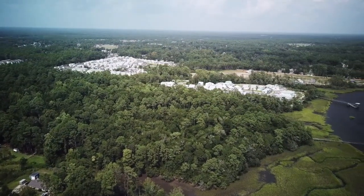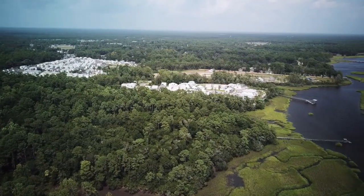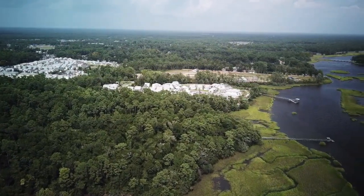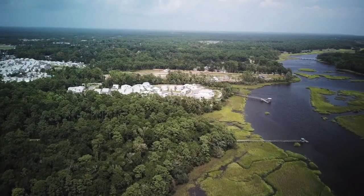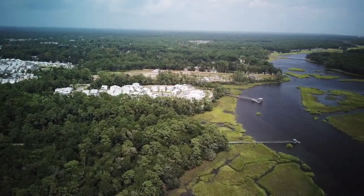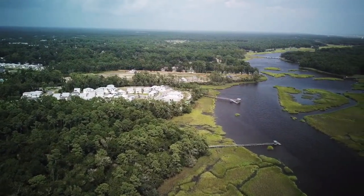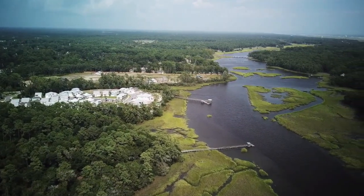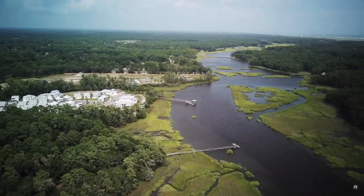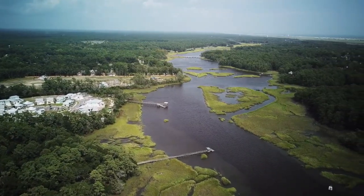One thing that is really unique about Calabash is that it sits off the coast but along the Calabash River. It's also near Ocean Isle Beach and Sunset Beach, and close to Myrtle Beach as well. Here you have some shots of the Calabash River and some of the communities. This is Kingfish Bay in the background — they have water access. So if you are looking for an area that's off the beach but close to it, Calabash might be a good fit for you.